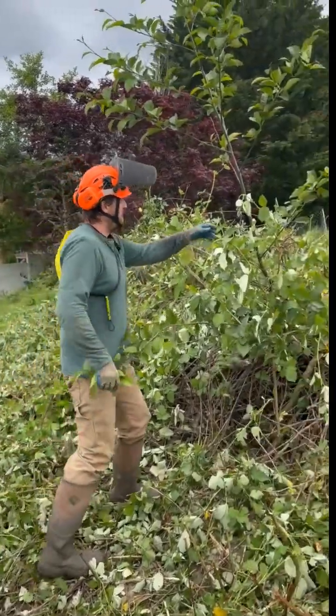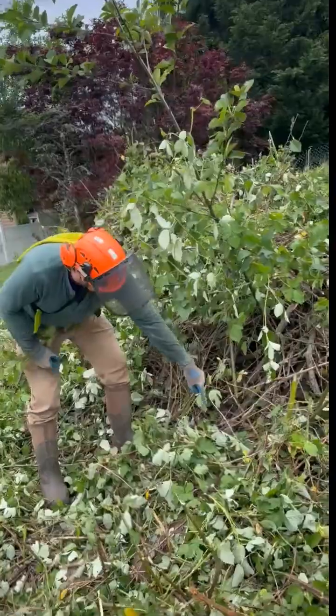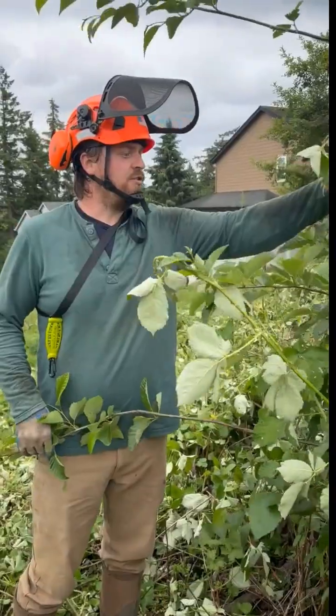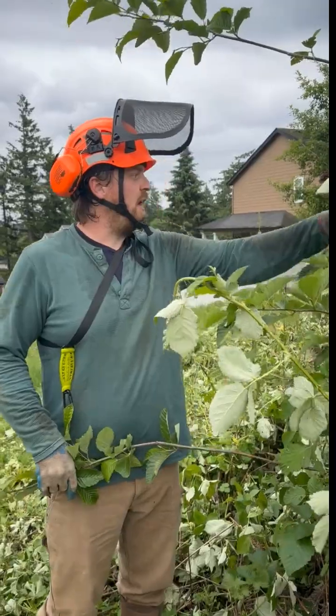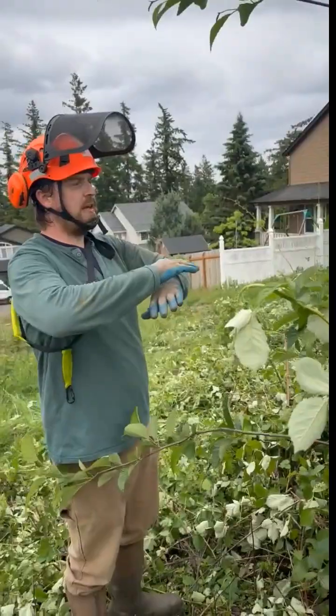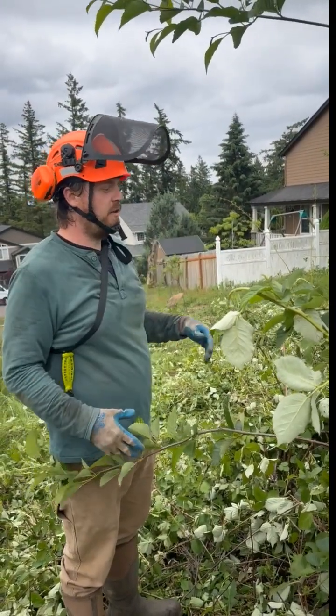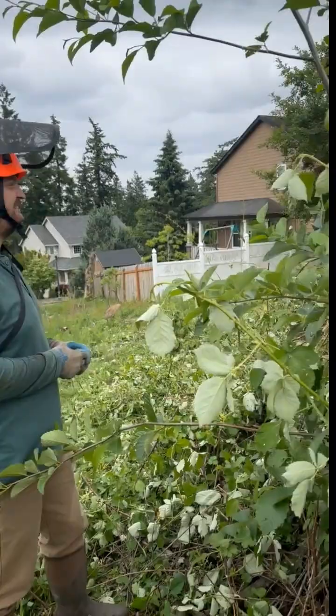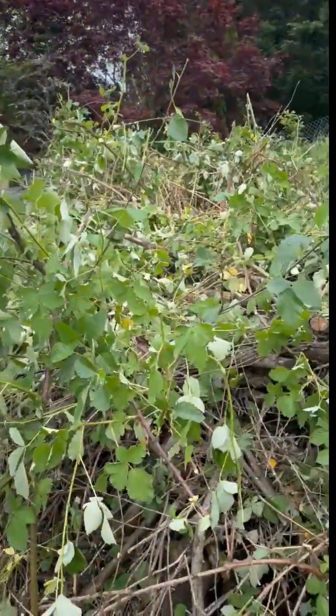Here's a red alder that started here — it sprouted and was just trying to get sunlight. Trees eventually break through and shade out the blackberries. We're going to use nature's model: there was a density of blackberries and we're going to use it to our own advantage.